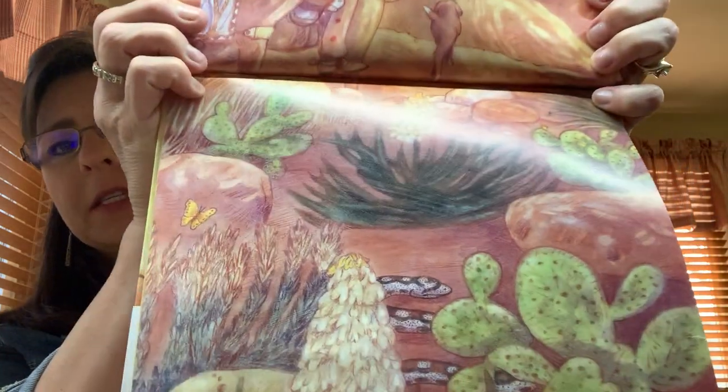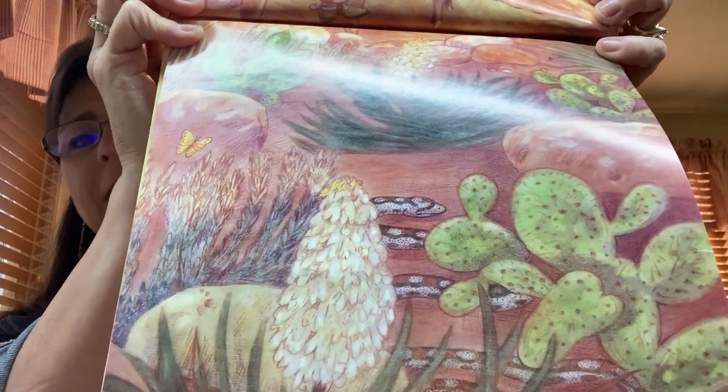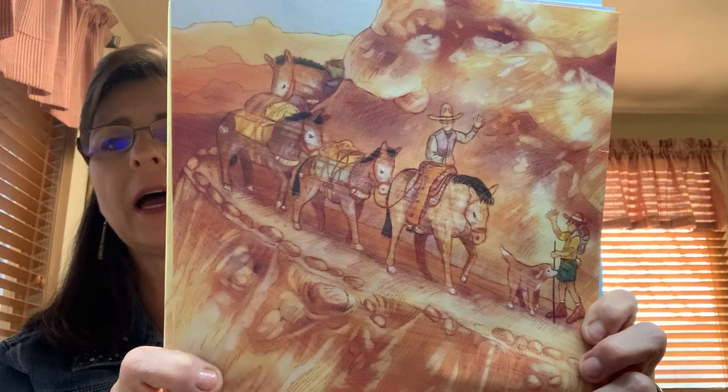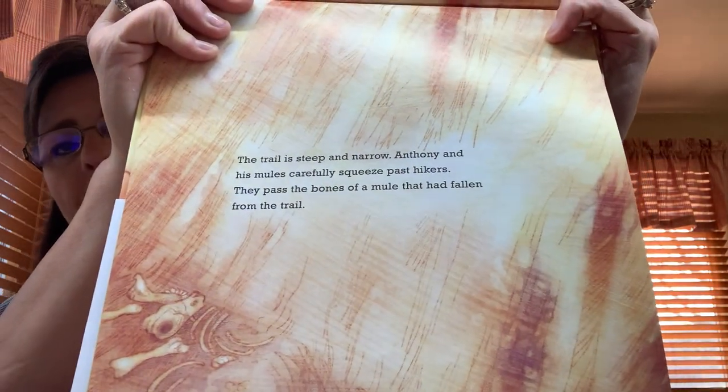Look down on this end. Can you see a scary creature? The trail is steep and narrow. Anthony and his mules carefully squeeze past hikers. They pass the bones of a mule that had fallen from the trail. Look at the side — how dangerous. See the bones of the mule down there?